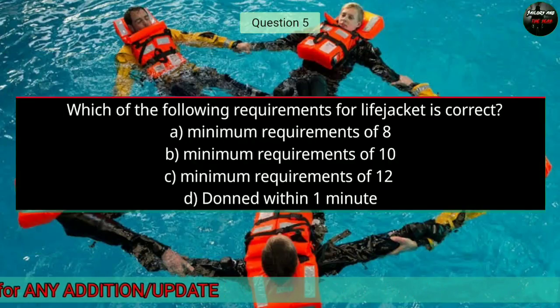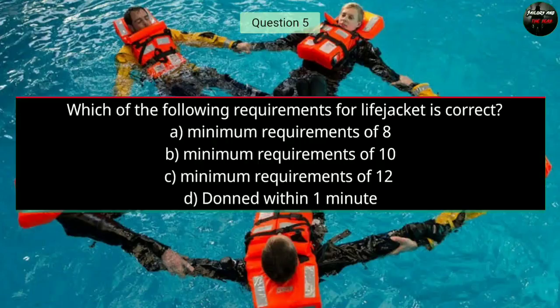Question number five: Which of the following requirements for a life jacket is correct? Option A: minimum requirements of 8; Option B: minimum requirements of 10; Option C: minimum requirements of 12; Option D: donned within one minute. The right answer is D — donned within one minute.